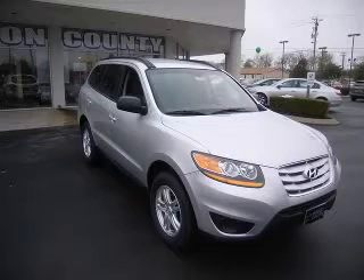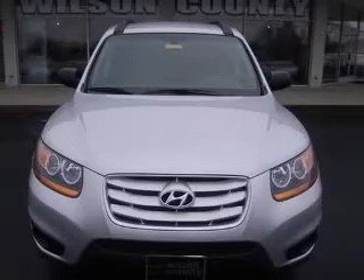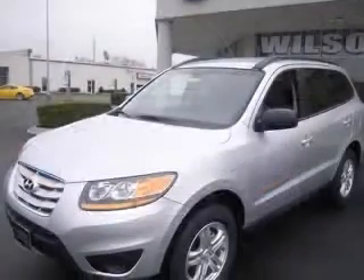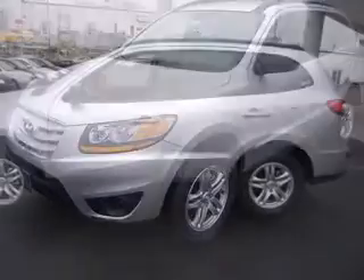We are proud to present this excellent new 2011 Hyundai Santa Fe. This Santa Fe has a 3.5L V6 engine and an automatic transmission. This vehicle has a moonstone silver exterior and includes the following options: